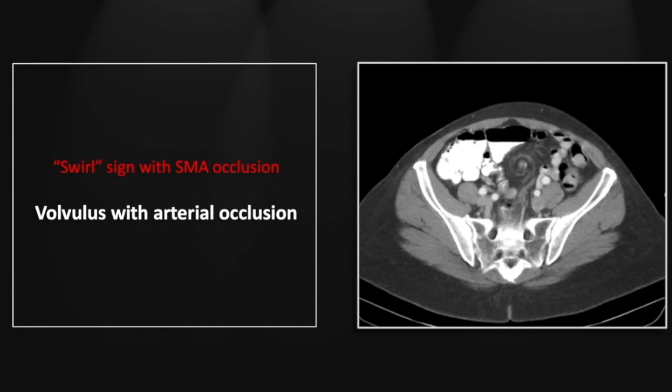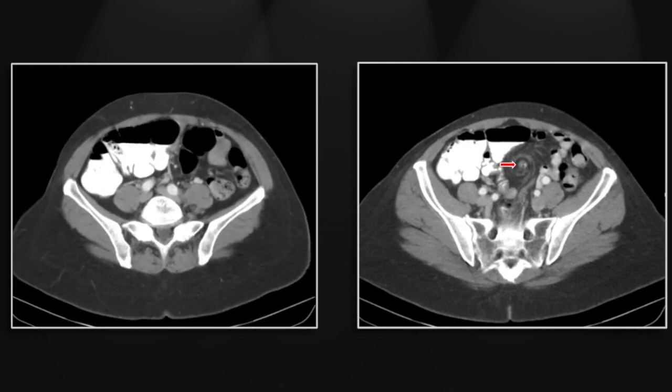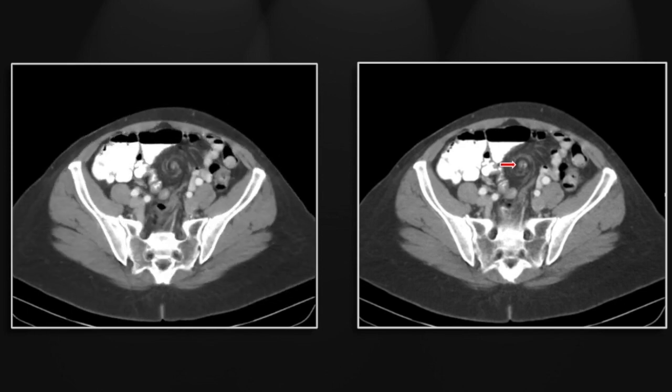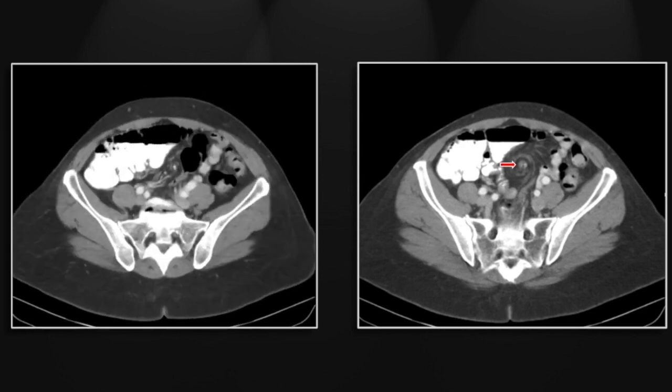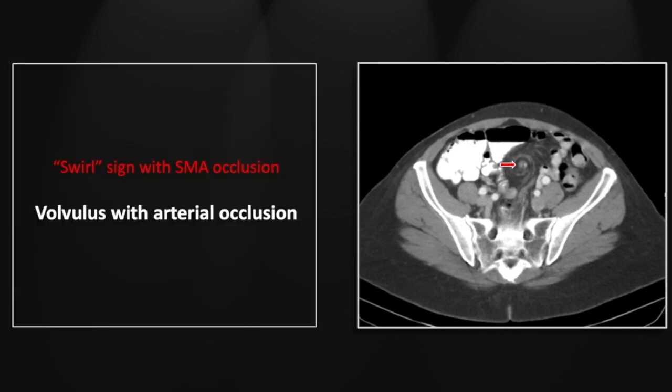Our next case is a volvulus with arterial occlusion. You can see the swirling of both bowel and vessels around a central mesenteric axis. As we follow the SMA through that, we see a segmental gap in the contrast column — the vessel is so tightly twisted that it is occluded right in its mid-portion. A very nice depiction of the swirl sign denoting ischemic bowel. So that is a volvulus with arterial occlusion involving the SMA.